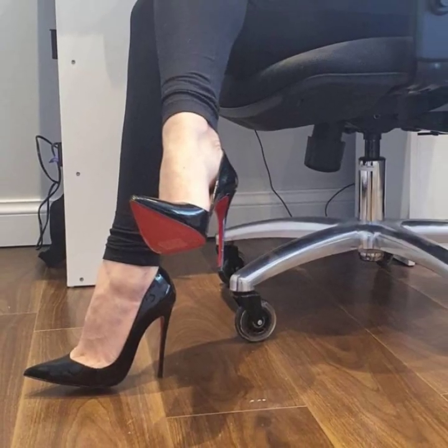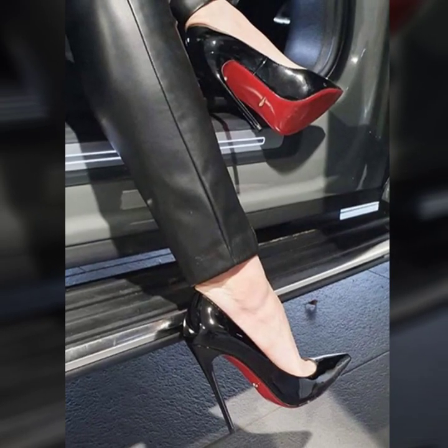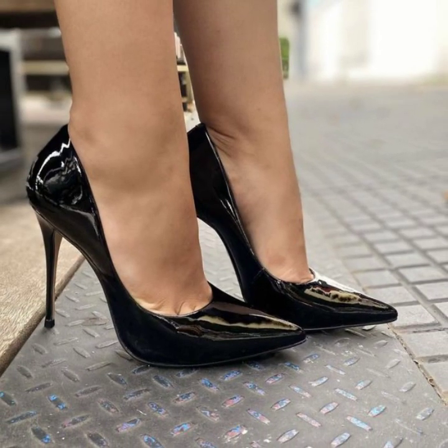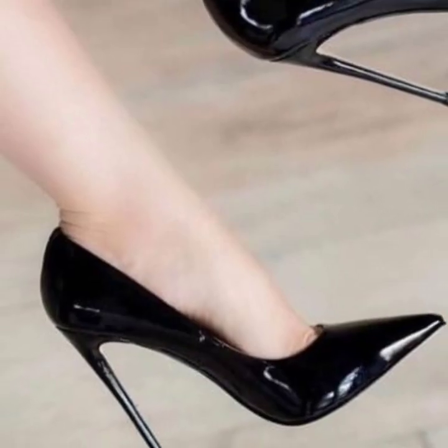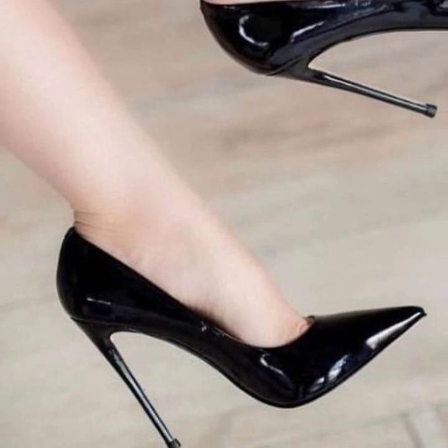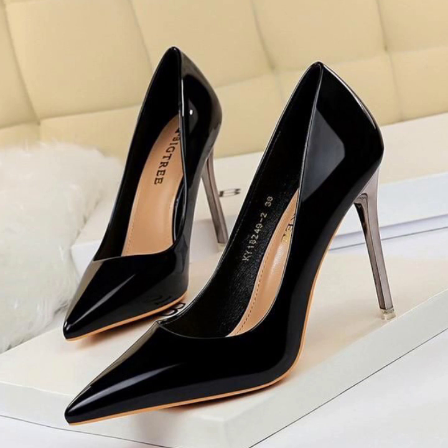Gorgeous and stylish — you will see unique modern pencil heel pumps ideas. If you have new ideas for unique photo collection ideas, please tell me in the comment section. I always try to bring very unique and very attractive pencil heel pumps designs.